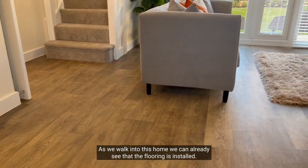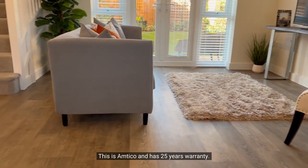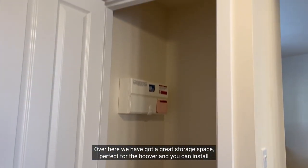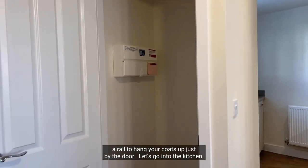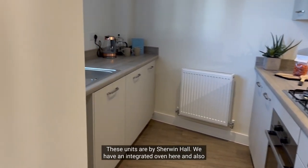As we walk into this home we can already see that the flooring is installed — this is Antico and has a 25-year warranty. Over here we have got great storage space, perfect for the hoover, and you can install a rail to hang your coats up just by the door too. Let's go into the kitchen.